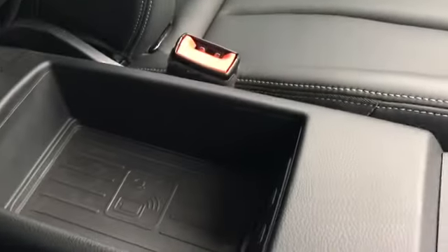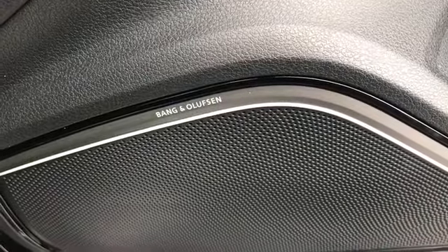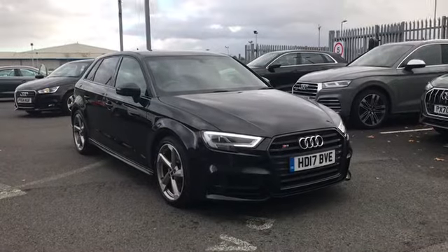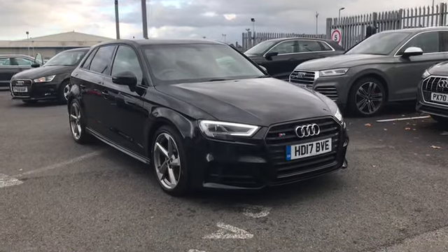We also have the Audi phone box with wireless charging, and the Bang & Olufsen sound system. Our front seats feature the S embossed logo. If you'd like any more information, give us a call on 01228 54445.